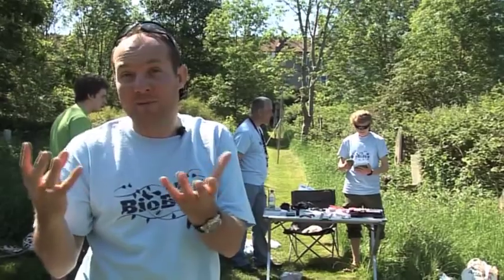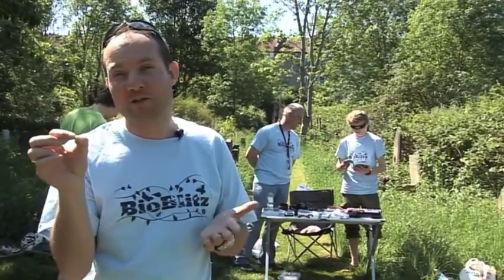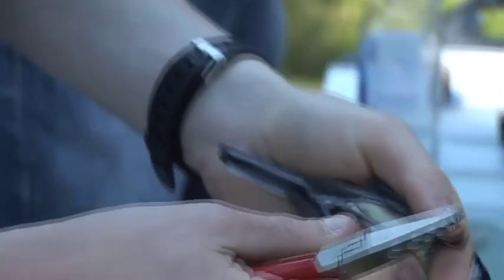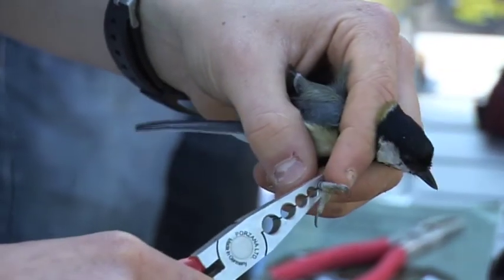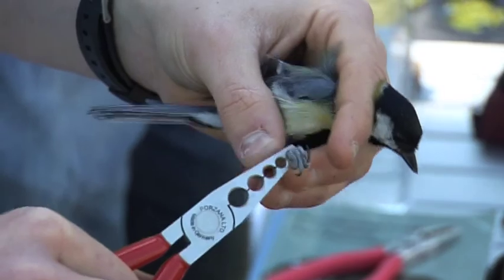We actually then ring the birds, and when I say ring I don't mean sort of ring the necks — I mean actually putting a special identification ring on the leg of the bird. So if they get found at a later date, we can find out how old the bird is, where it's travelled to, and a whole variety of other things.